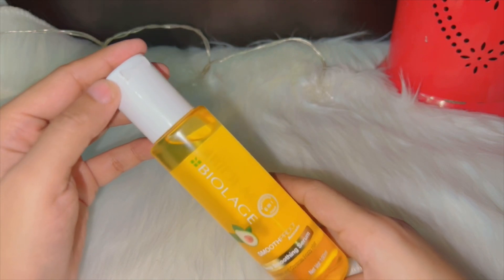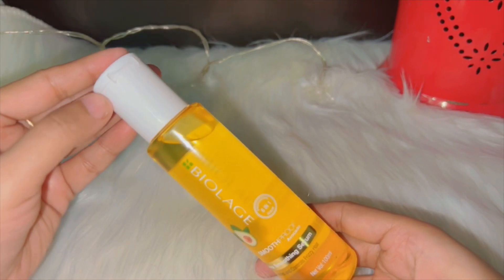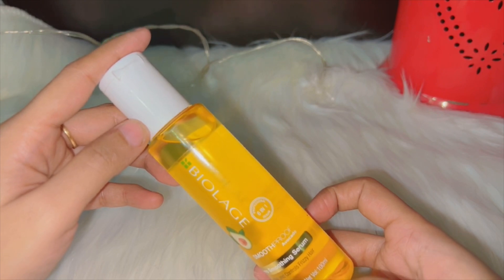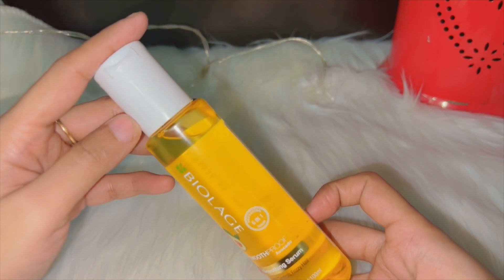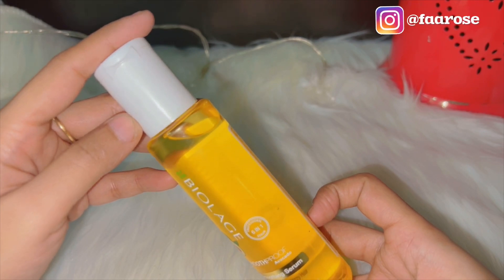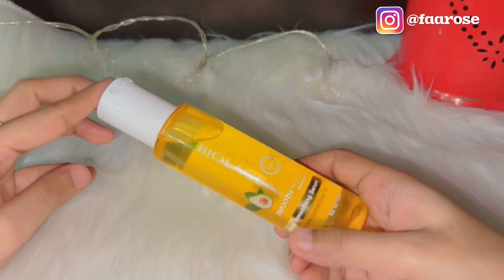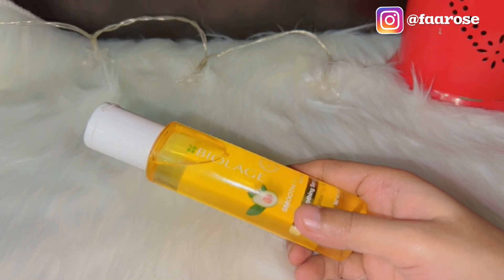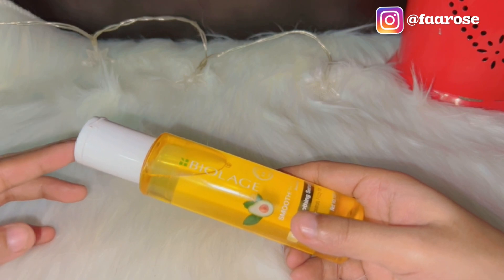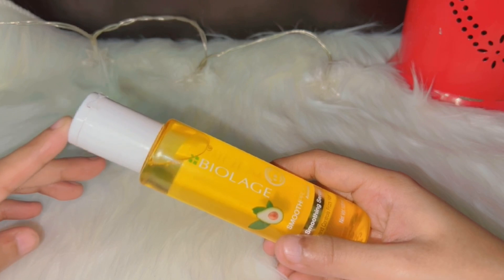Hair serum ek liquid form mein hota hai jo balon ko protect karta hai. Yeh ek silicon-based product hota hai jo hair ki coating karta hai aur unhe cover karke protect karta hai — jaise bad air quality, pollution, aur dust se hone wale effects se. Hair serum aapke balon mein shine add karta hai, humidity se fight karta hai, aur balon ko smooth banata hai.